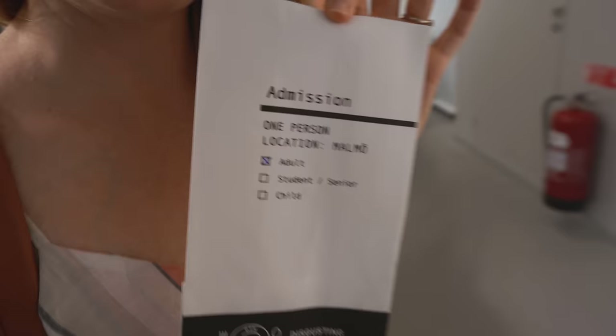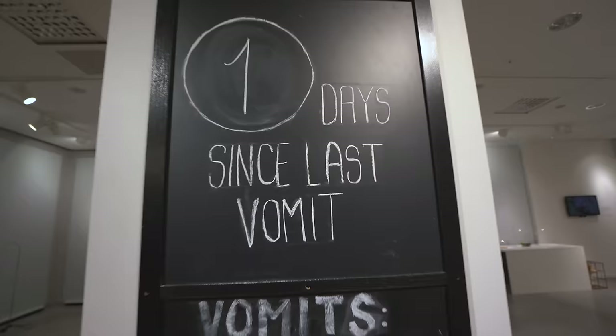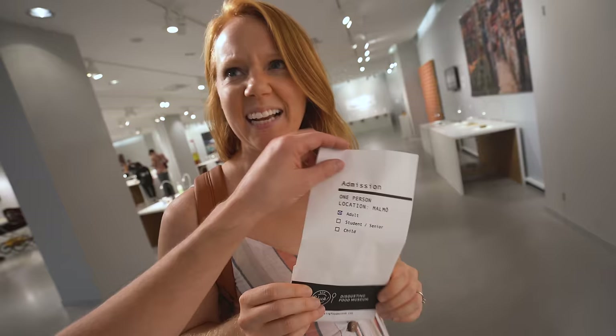We're about to begin perusing around the museum, and when you come they give you your ticket in the form of a barf bag. Because as we learned, some people actually throw up when they come here. But not us, not today. Hopefully.